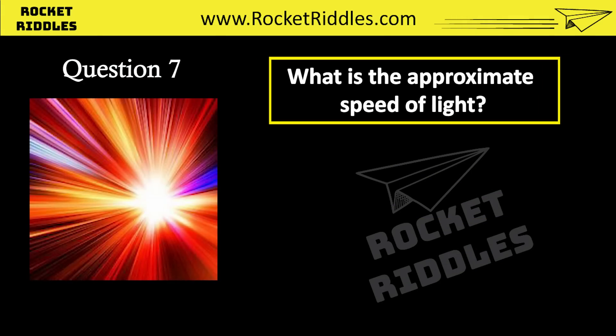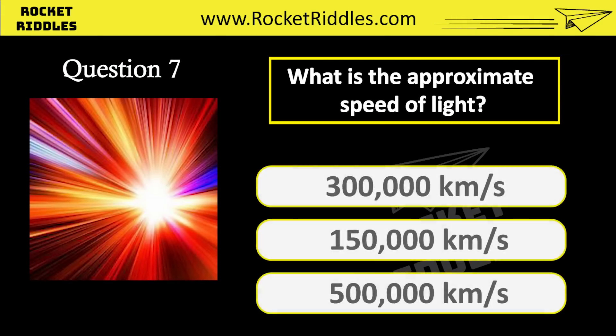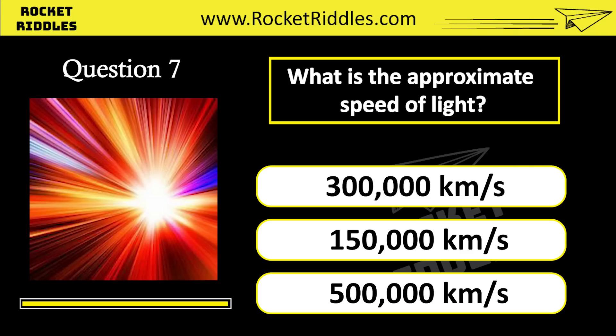What is the approximate speed of light? 300,000 kilometers per second. 150,000 kilometers per second. 500,000 kilometers per second. Correct answer: 300,000 kilometers per second.